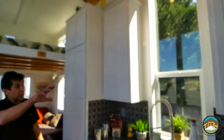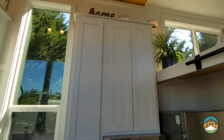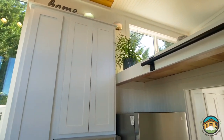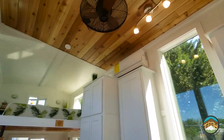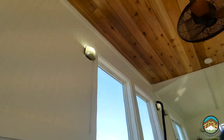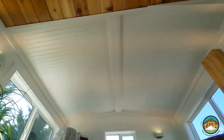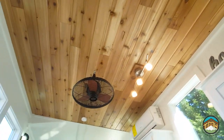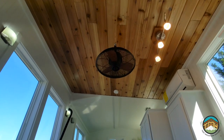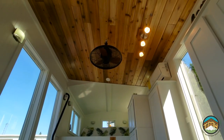Our extended-height overhead cabinets offer additional storage that you wouldn't otherwise have. As we look up, you'll notice the shed roof I talked about when we were outside, and that cool tongue-and-groove cedar — it really warms this area up. We've got our optional cage fan. All of our houses come standard prepped for a ceiling fan, and we recommend no bigger than 36 inches.